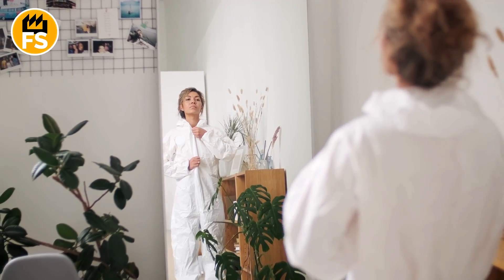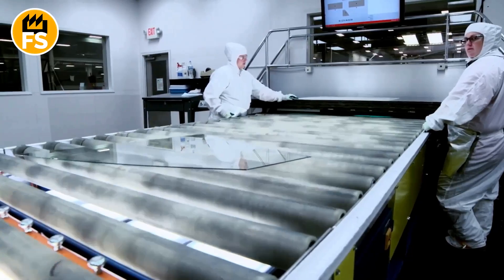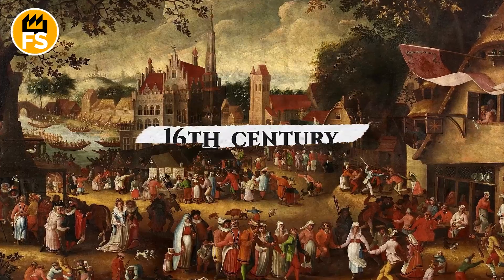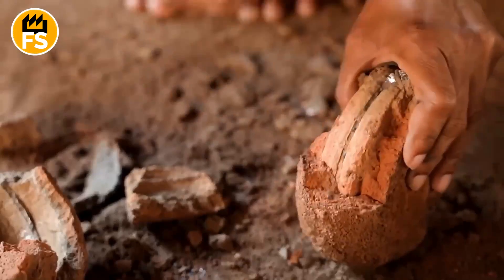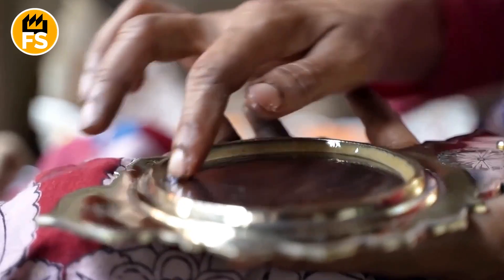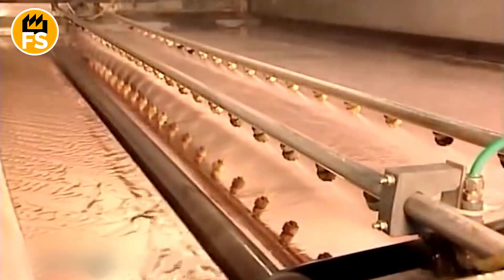Every day, we look in the mirror without even thinking about the long journey the materials took to make it into our homes. Imagine that your reflection in the mirror is the result of a complex process that began in the dark mines of Mexico all the way back in the 16th century. How does an ordinary grey mineral transform into the shiny surface we see every day? I decided to find out for myself and visited both the mines and the factory.